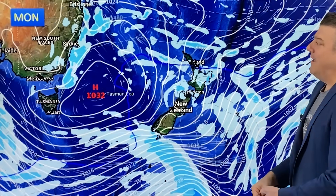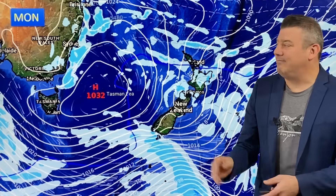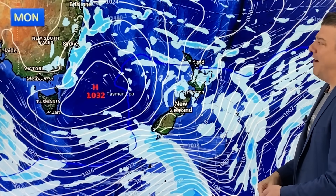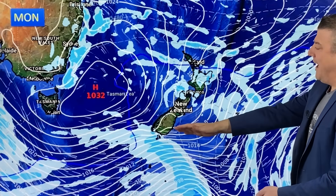By Monday, those eastern showers spread from Brisbane all the way down to about Tasmania. They are very much coastal — once you're inland, it's mainly dry, maybe a couple of isolated showers. But New Zealand really has got more weather going on on Monday.